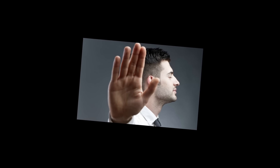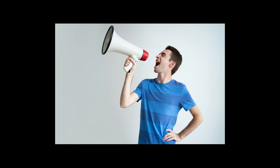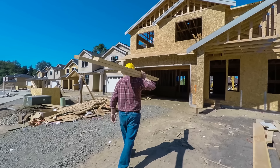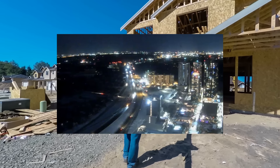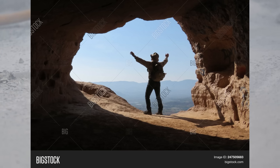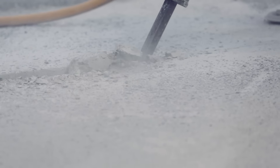Before we jump into this one, I wanted to let you know that I am having to record this in a different space because there's construction going on in the apartment right next to mine from the storm that happened a couple of weeks ago, and it's making a ton of noise. So I'm recording in a different room. If it's a little echoey, I apologize, but let's get into this one.